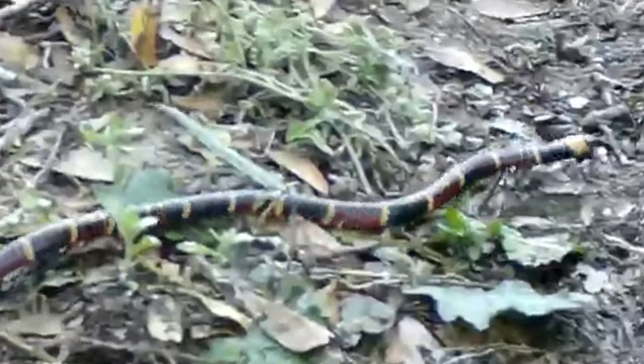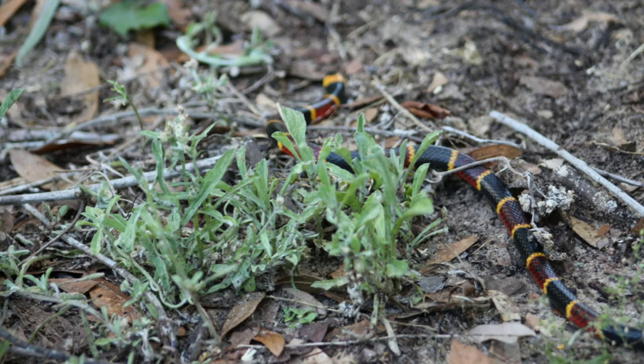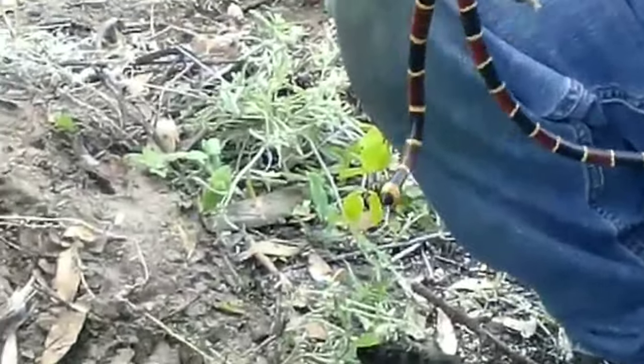It's very uncommon to actually get bit by that snake — there are very few reports. Still don't want it anywhere close to me, though. He's tired. With reptiles, they exert their energy quickly and then tire out.